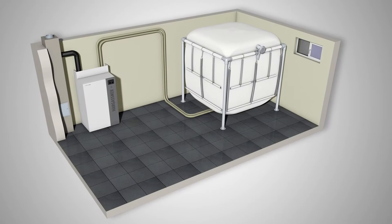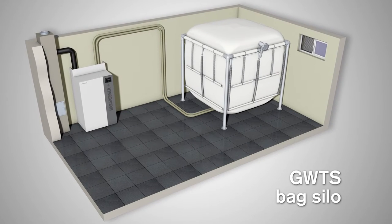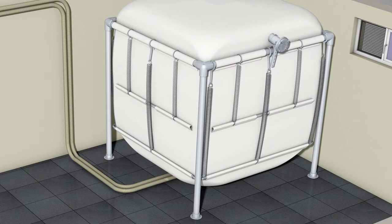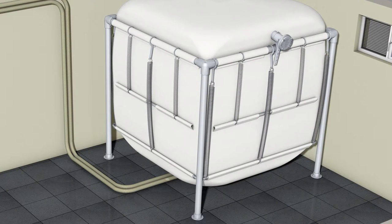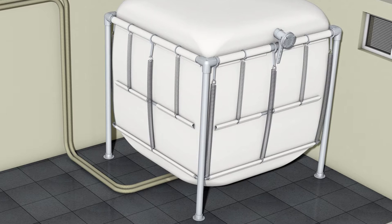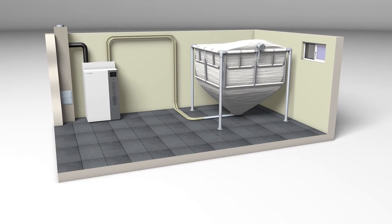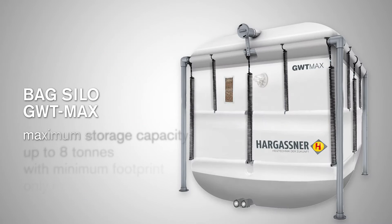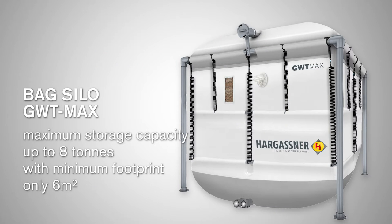The pellets bag silo is an ideal solution for both retrofitting and new builds. It is erected quickly and is therefore convenient and cost efficient. The fabric silo can be installed in either the boiler room, side rooms or adjacent buildings. A new feature is the Hargassner bag silo GWT Max — maximum filling volume with minimum space.